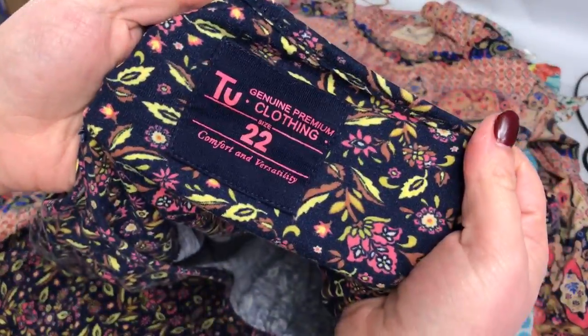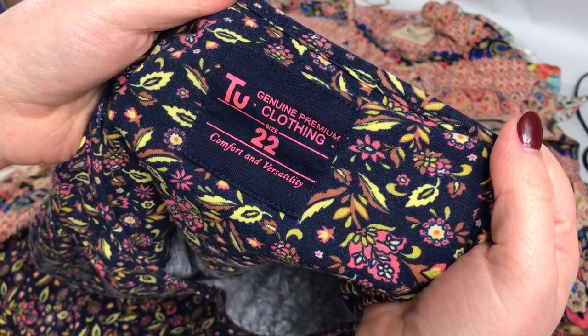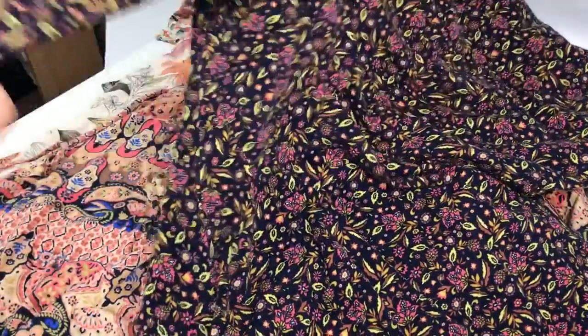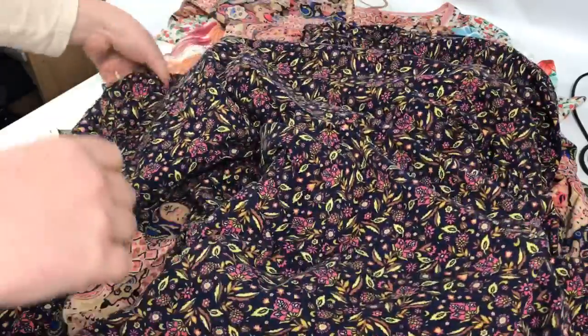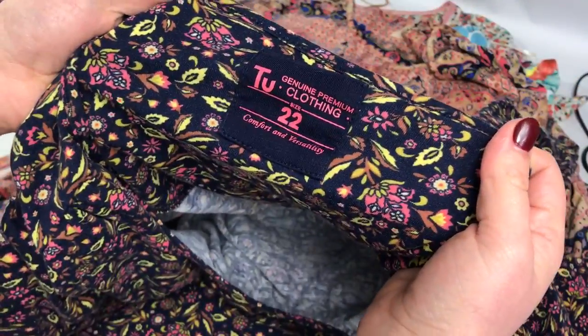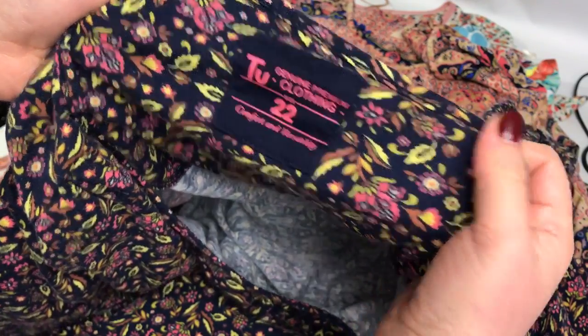This is Tu, which is only Sainsbury's the supermarket, but this is a size 22 and it's like a jumper-style tunic dress, and these I always seem to sell particularly well. I paid £1.50 for that and I think I've listed it at between £10 to £12 plus postage.